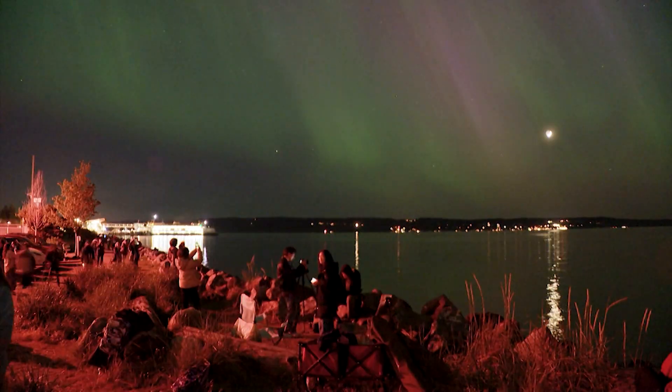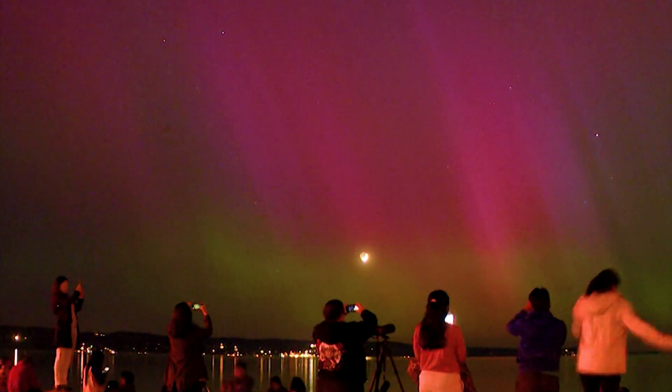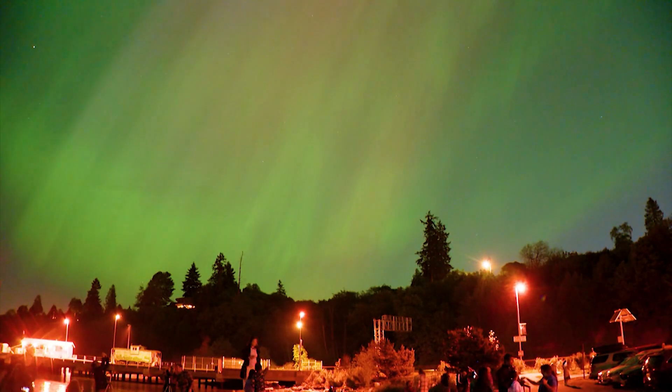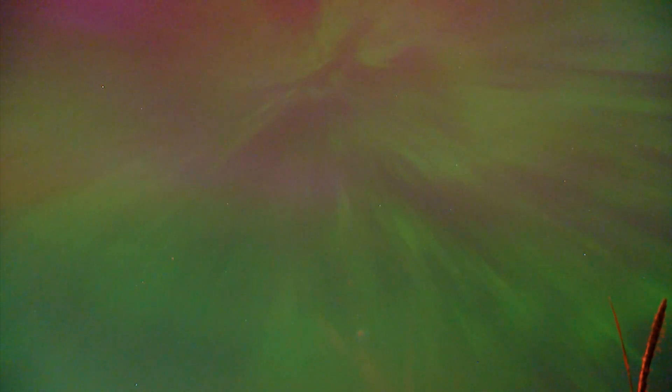When the Northern Lights make an appearance, the whole town comes out to witness them — just to stop and take in that moment. I've never seen anything like this, ever. It was getting a little choked up thinking about it now.